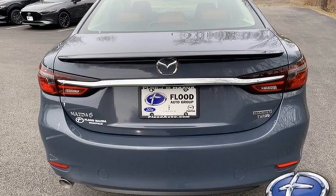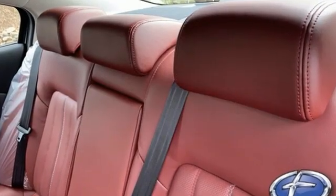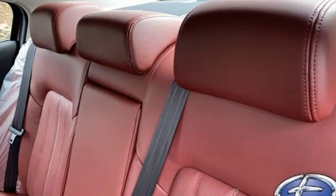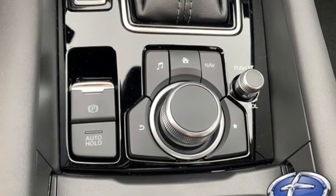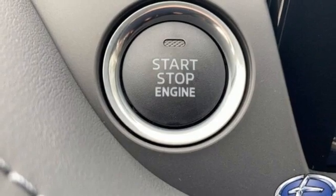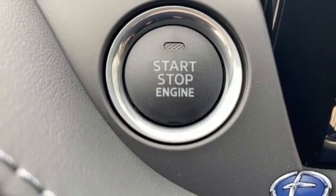You'll look forward to every drive with features like these: streaming audio, doors and push-button start proximity key, dual-zone climate control, auto-dimming rear-view mirror, wireless phone connectivity, and heated steering wheel.